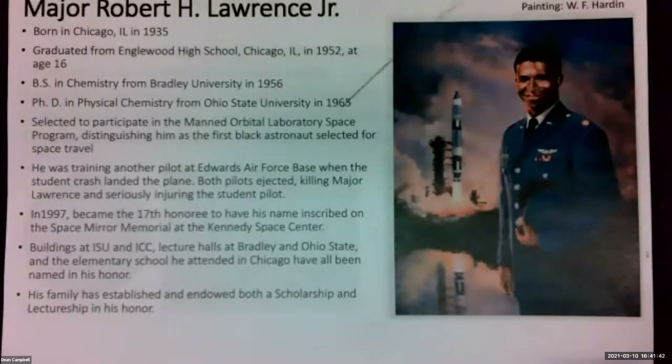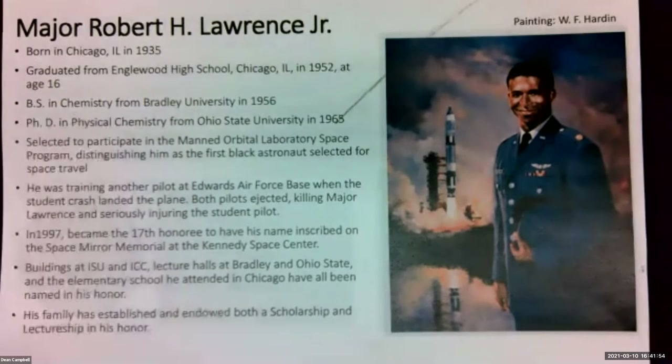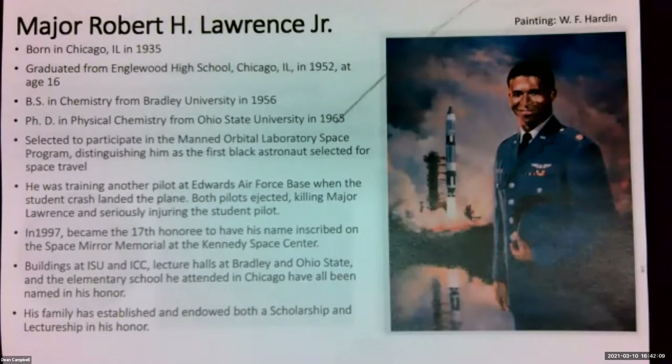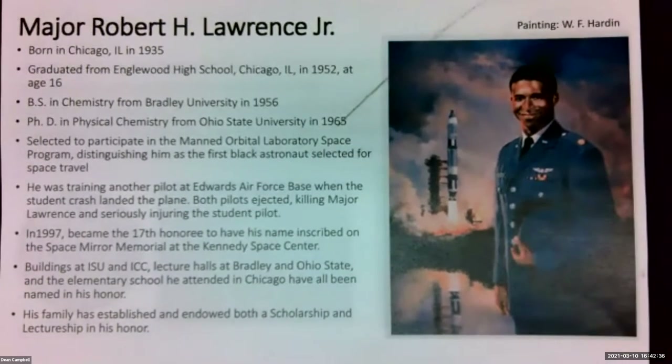I would be extremely remiss if I didn't mention Bradley's contribution to space. Major Robert H. Lawrence Jr. was born in Chicago, graduated high school at age 16, earned his BS in chemistry from Bradley University in 1956, and earned his PhD in physical chemistry from Ohio State University. He was selected to participate in the MOL program, which was ultimately canceled. He developed flight landing profiles for the space shuttle. He was training another pilot when the student crash-landed the plane — both pilots ejected, but he was killed. In 1997, his name was inscribed on the space mirror, and he is considered America's first black astronaut. We're proud to have him as a Bradley graduate.